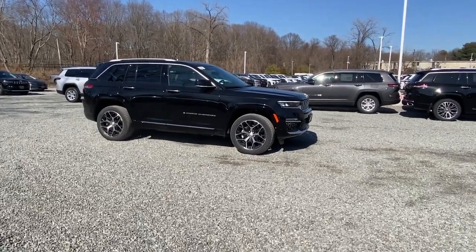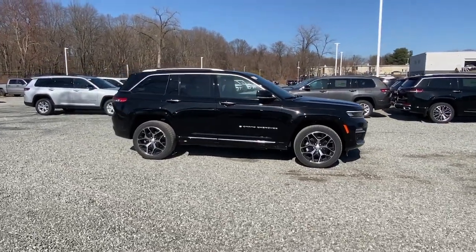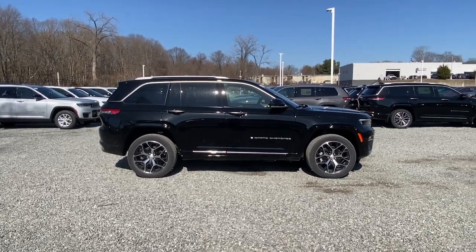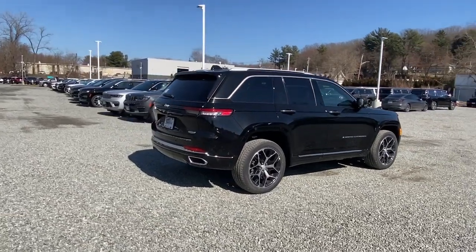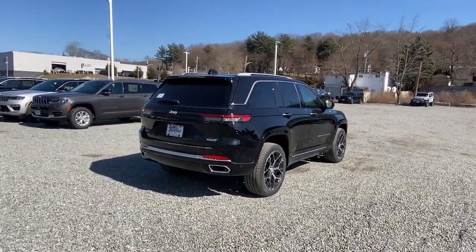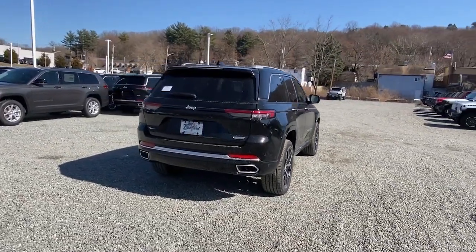Go home happy with the 2023 Jeep Grand Cherokee — the stylish all-terrain SUV that lends comfort, high-performance, and rugged capability. The following are some of this vehicle's highlighted options.